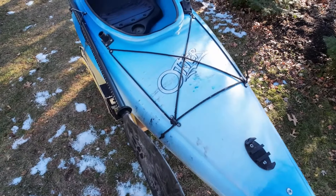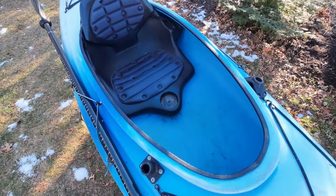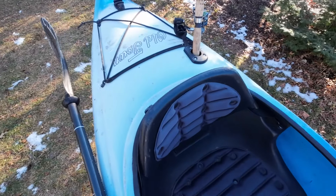It's lightweight, streamlined, and very easy to maneuver. However, you can't stand in this kayak, you can't carry much gear, it's not all that comfortable for long trips, and it's best suited to calm water.